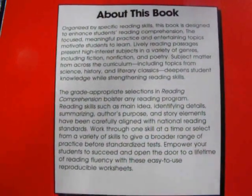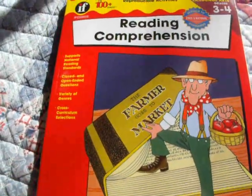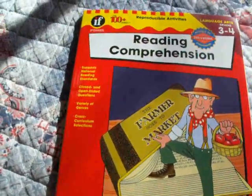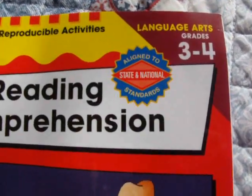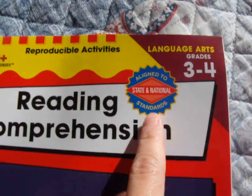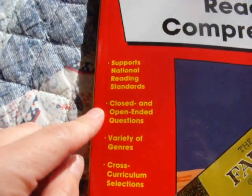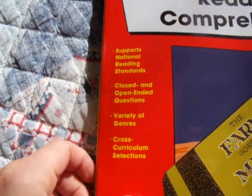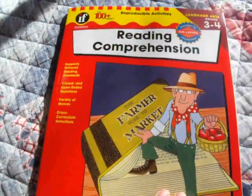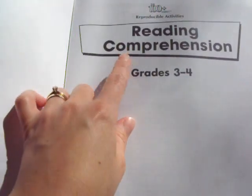You can pause the video and read that if you want. So I got this today and I looked through it all, and I am very, very pleased with it. For those of you interested in standards — which we are not — it says aligned to state and national standards, supports national reading standards, closed and open-ended questions, variety of genres, cross-curriculum selections. This is for reading comprehension, and they have them for different topics as well.